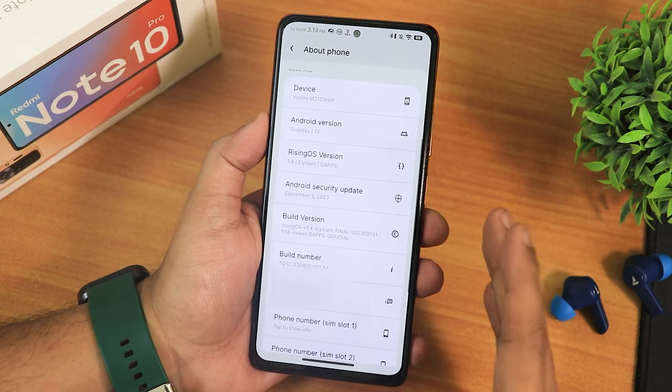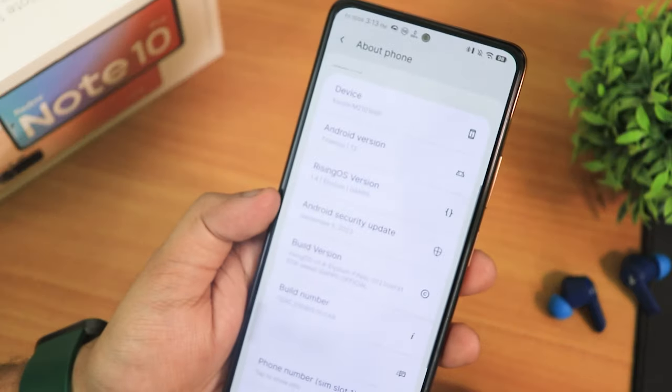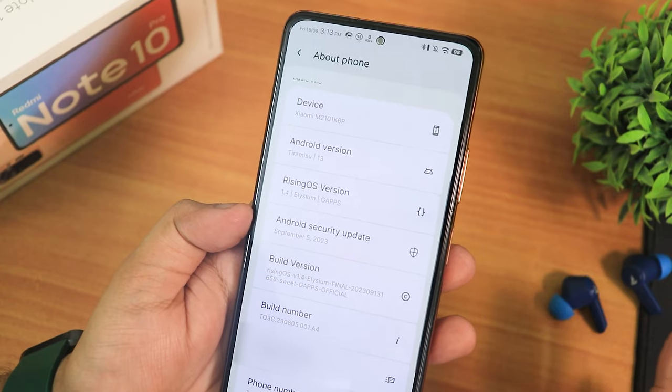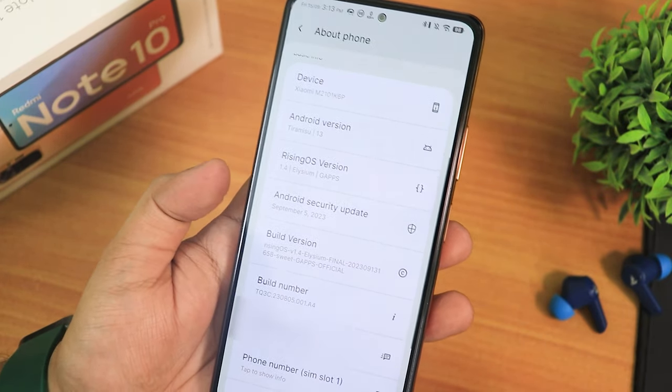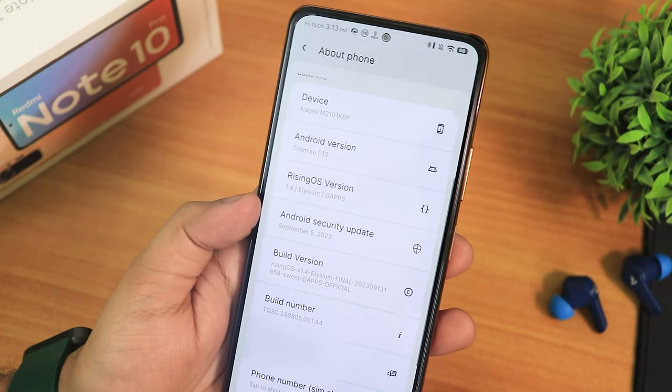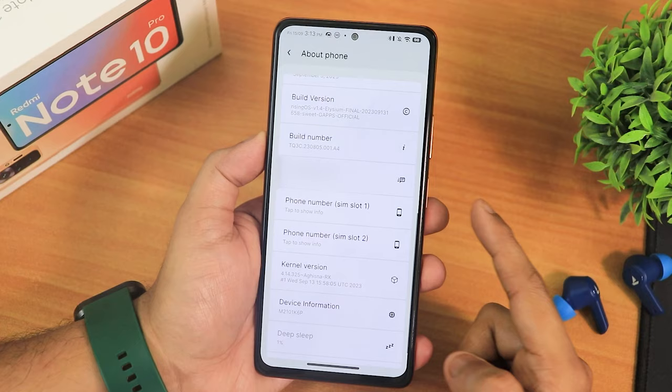The security patch here is the latest — September 5th, 2023 — and that's just huge, because even on devices like the POCO F1, the latest Evolution X does not include the September security patch. But here, as of today, you are actually getting the September security patch with Rising OS, and that's just awesome.